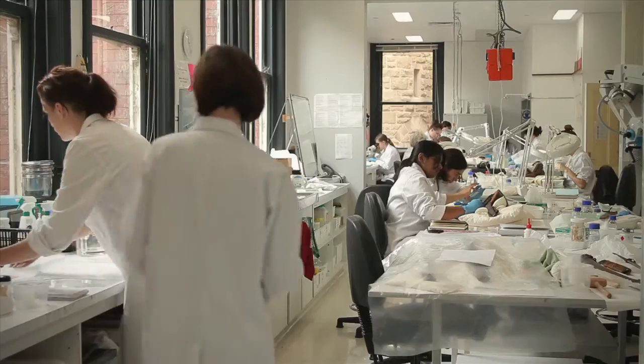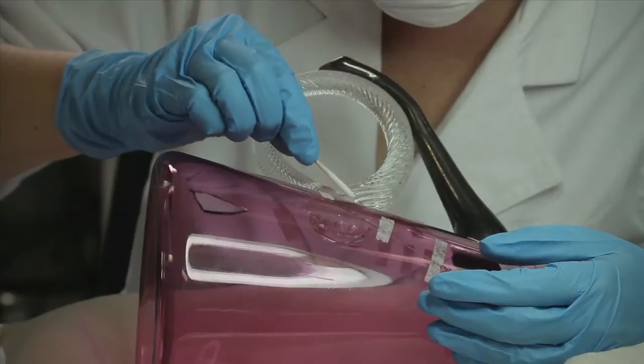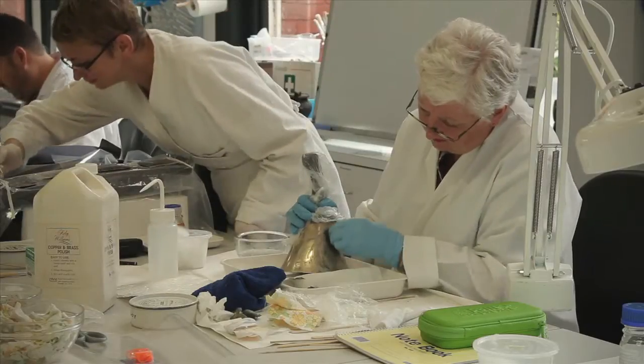The Centre for Cultural Materials Conservation lives at the back of the Ian Potter Museum of Art at the University of Melbourne, and we teach conservation of cultural materials, specialising in paintings, works on paper, or objects.